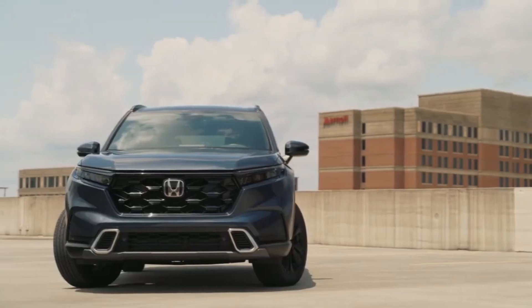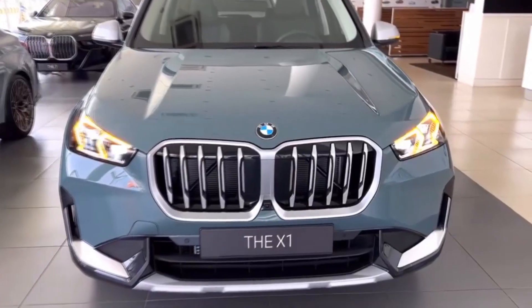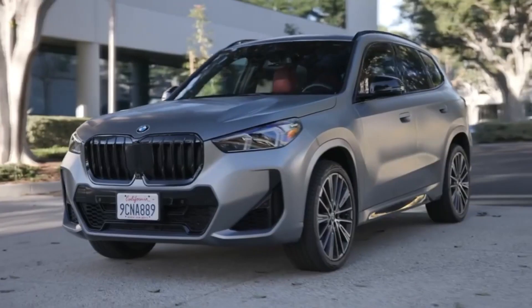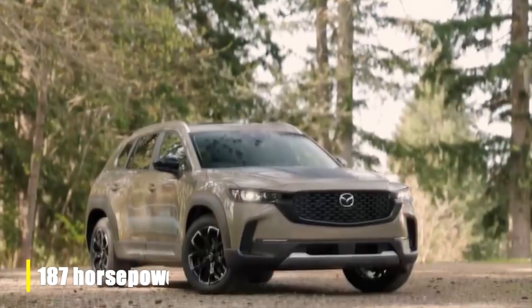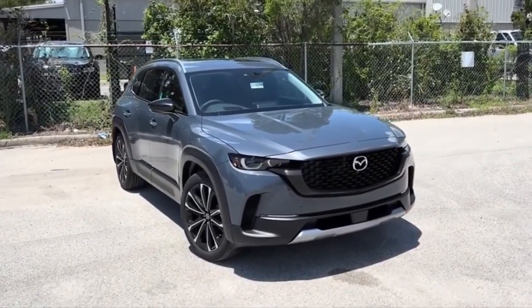Welcome, car enthusiasts, to Massive Hearhead. Today, we're diving into the world of affordable SUVs. If you're in the market for a new set of wheels without breaking the bank, you're in luck. We've compiled a list of the top SUVs under 40k that you need to check out in 2024. Let's get started.